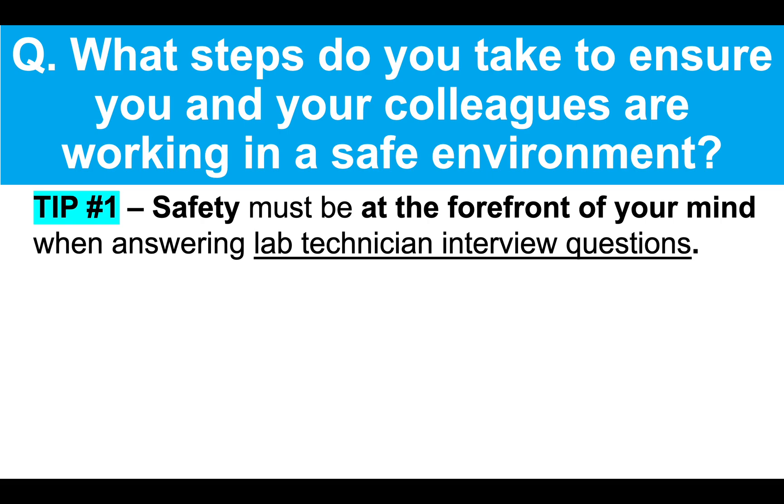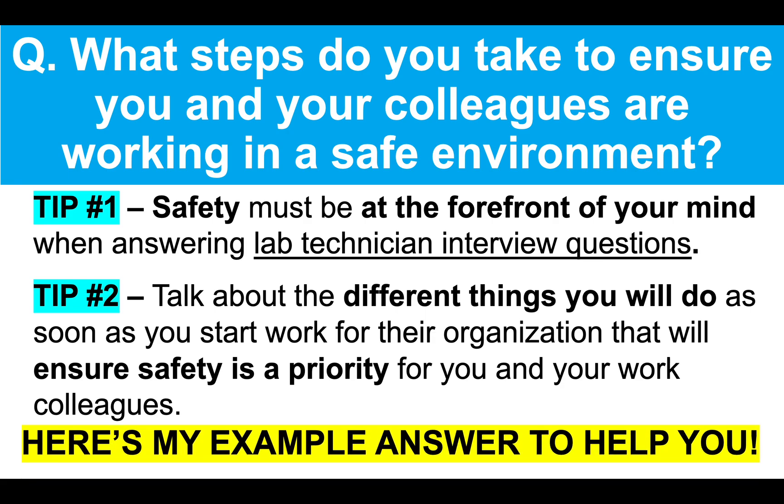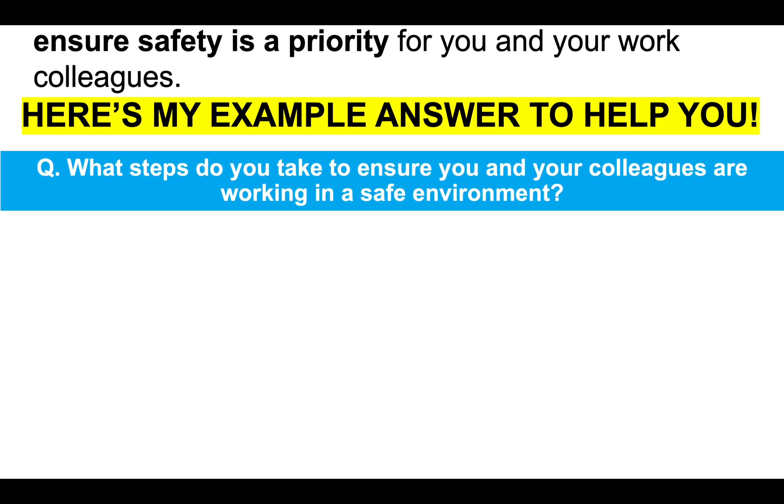Now, this question comes up often during lab technician interviews. Tip number one, safety must be at the forefront of your mind when answering lab technician interview questions. Tip two, talk about the different things you will do as soon as you start work for their organization that will ensure safety is a priority for both you and your work colleagues. So here's my example answer to help you pass your interview.